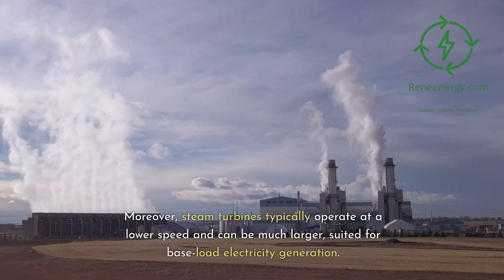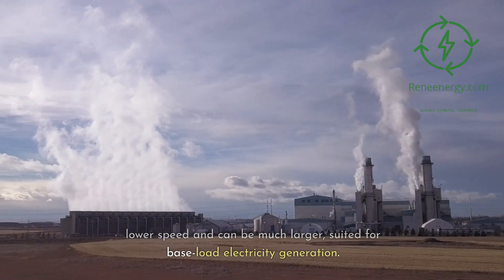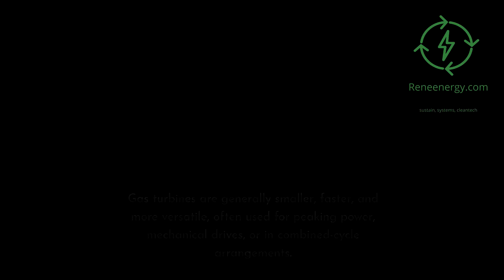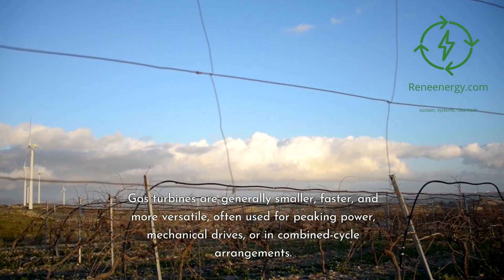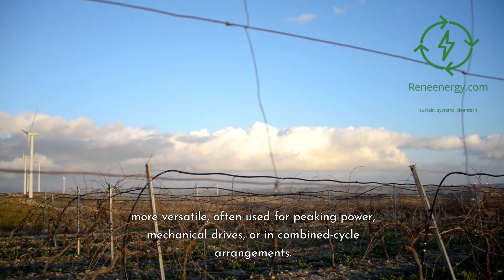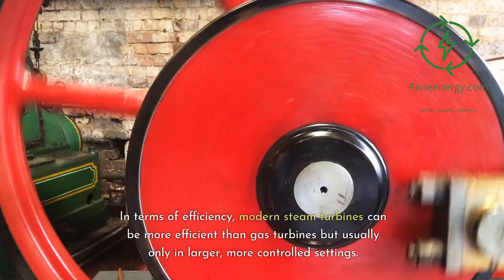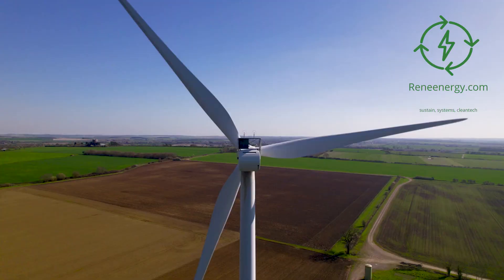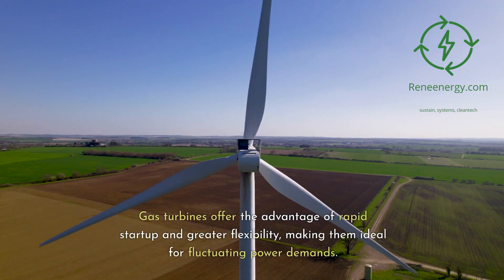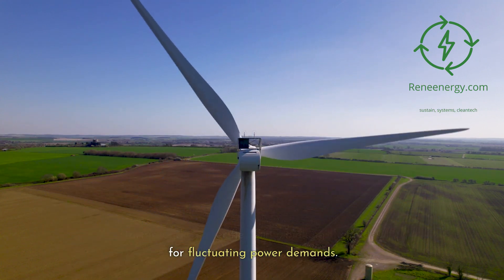Moreover, steam turbines typically operate at a lower speed and can be much larger, suited for base load electricity generation. Gas turbines are generally smaller, faster, and more versatile, often used for peaking power, mechanical drives, or in combined cycle arrangements. In terms of efficiency, modern steam turbines can be more efficient than gas turbines but usually only in larger, more controlled settings. Gas turbines offer the advantage of rapid startup and greater flexibility, making them ideal for fluctuating power demands.